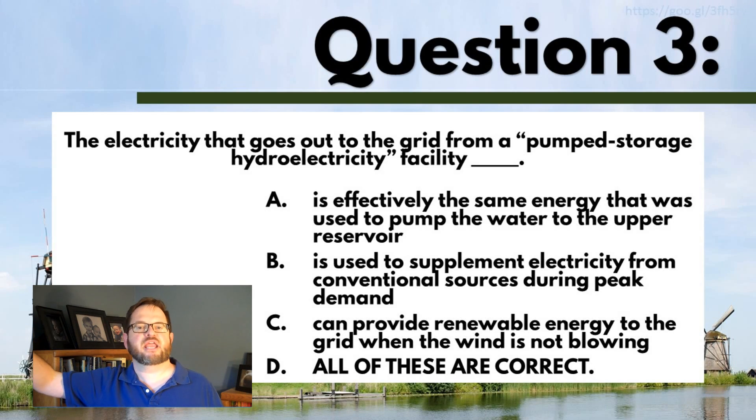By putting the water in a higher reservoir. Whatever one you chose here, I think that's true too — it's just that I think all of them are true. All right, follow the link below this video to move on to part two of our lecture.